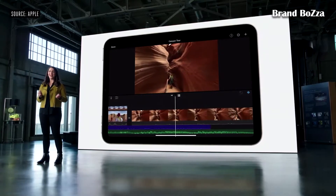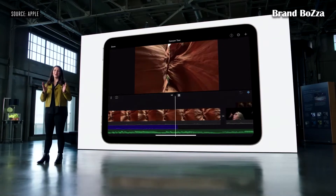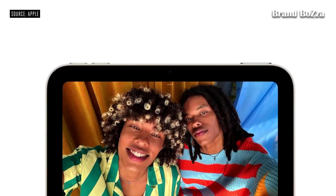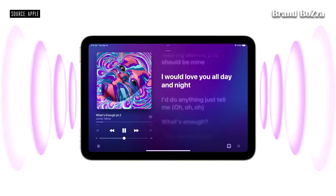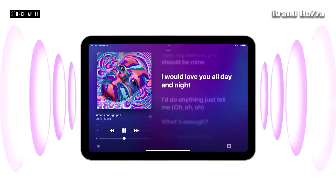And now with the ability to record in 4K, iPad mini becomes your mobile movie studio. On the front, iPad mini features the new 12-megapixel ultra-wide camera, which means it also supports Center Stage.